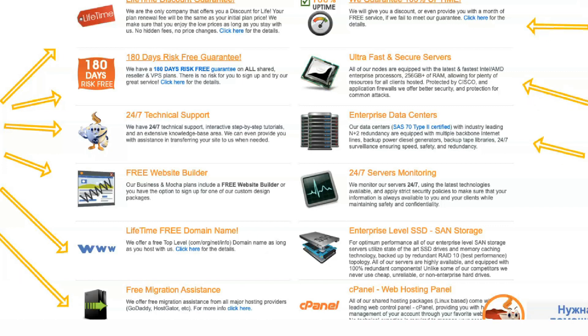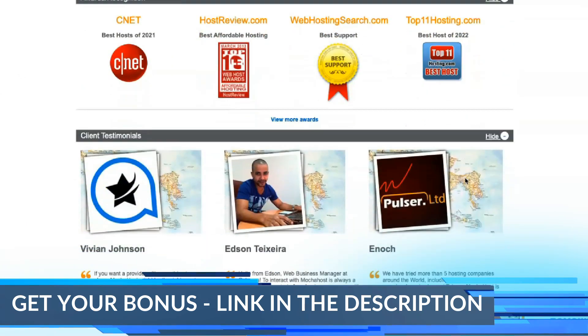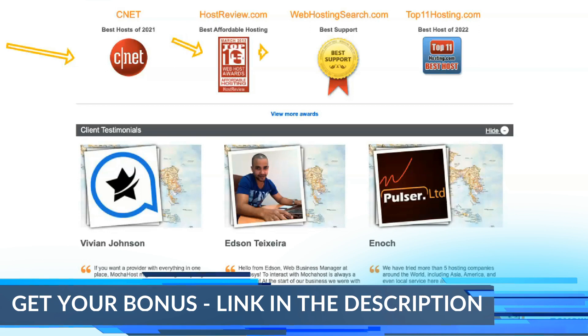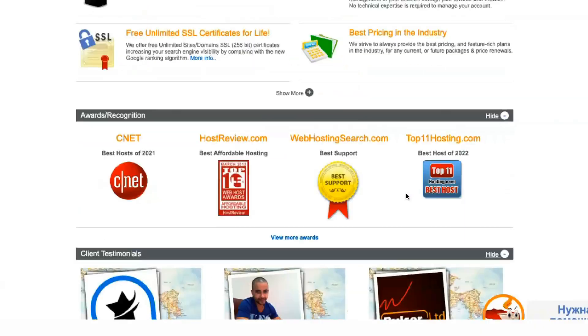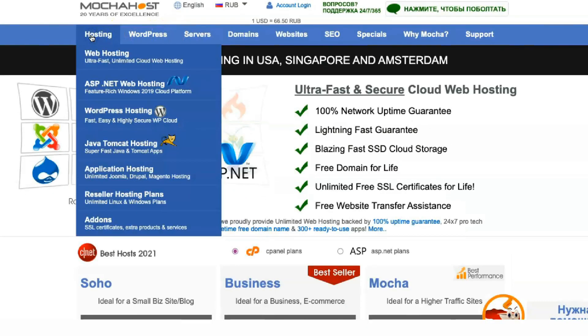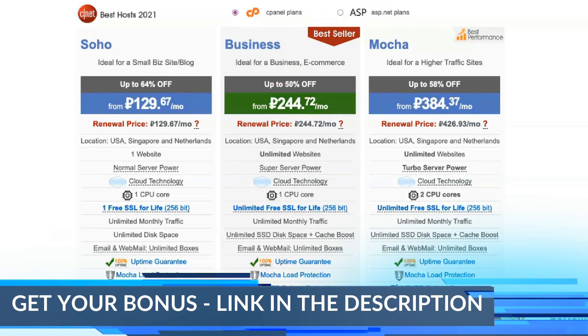Windows plans offer a suite of ASP.NET and MS SQL features. They run on Solid CP, a control panel designed for Windows-based solutions. They start at $2.48 per month, making Mocha Host one of the most affordable ASP.NET hosts. VPS and dedicated Windows servers are beefed-up versions of ASP.NET plans. They allow you to use programs such as Forex trading applications, Business Intelligence solutions, and other exclusive Windows solutions — fantastic if you need more resources or flexibility.